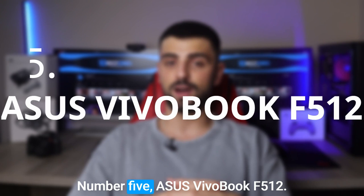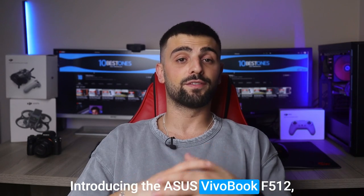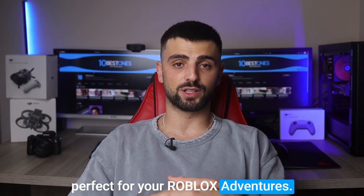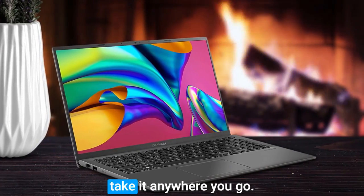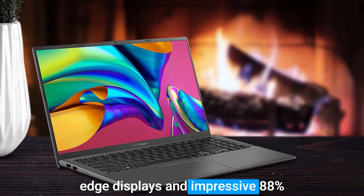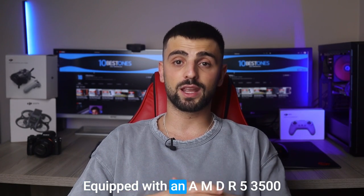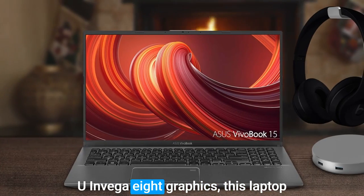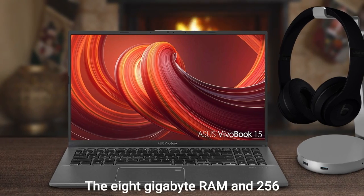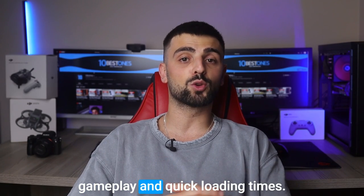Number five: the ASUS VivoBook F512 — a sleek and lightweight laptop perfect for your Roblox adventures. With its slim profile, you can easily take it anywhere. The 15.6-inch Full HD four-way NanoEdge display boasts an impressive 88% screen-to-body ratio. Equipped with an AMD R5 3500U and Vega 8 graphics, it delivers the power you need to play Roblox without any lag. The 8GB RAM and 256GB SSD ensure smooth gameplay and quick loading times.